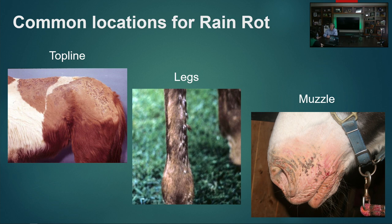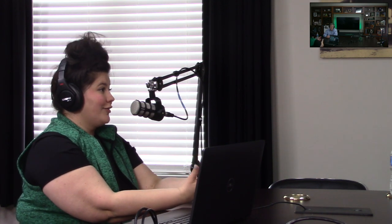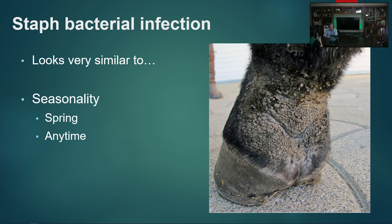Dew poisoning is kind of a photosensitivity thing, but it's usually exacerbated by rain rot or Dermatophilus sitting in there. So not only is it important to keep those horses out of the moisture, but you may also need to treat the bacterial infection. Horses can also just get a plain old staph infection — usually Staph aureus because humans like to pick horse legs, which means we actually give our horses bacteria. So don't pick. Staph bacterial infection can look very similar to rain rot, so a vet can often help you figure out what you've got with diagnostics.